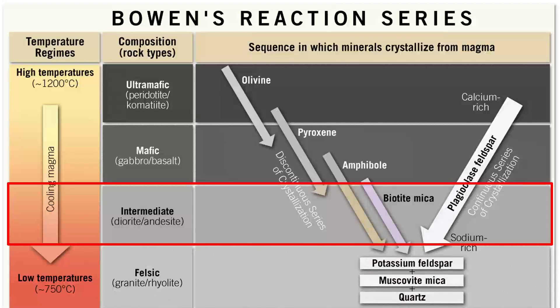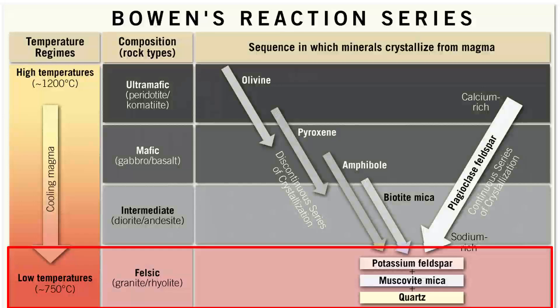Then we get to diorite and andesite, the intermediate rocks. They have amphibole, biotite, plagioclase, and bits of pyroxene. And the last to form, because these minerals have the lowest melting temperature, are the felsic rocks — granite and rhyolite. These have minerals that are almost exclusively silica and potassium rich: orthoclase, muscovite, and quartz.